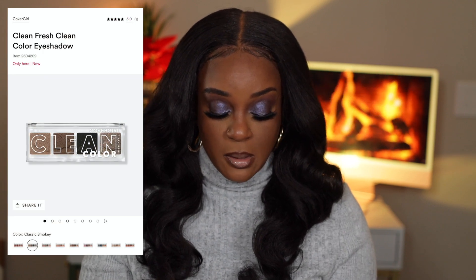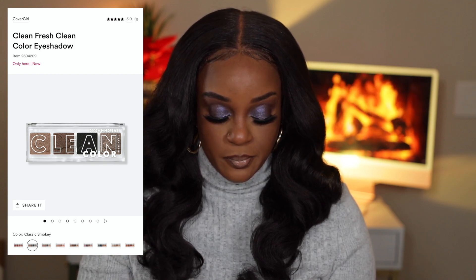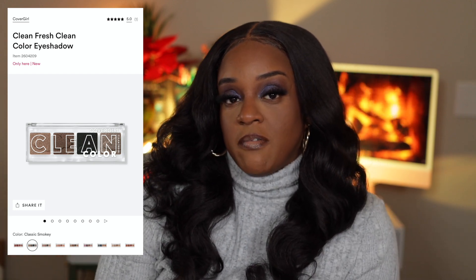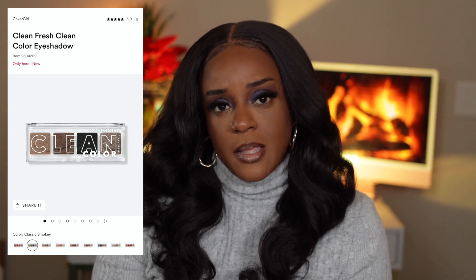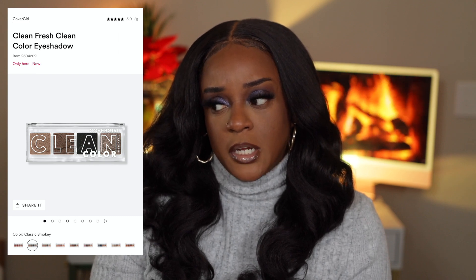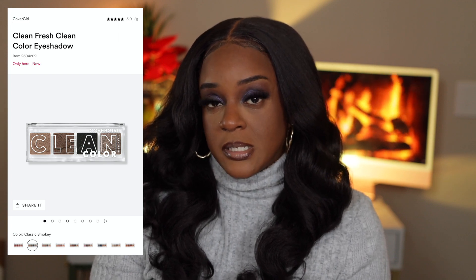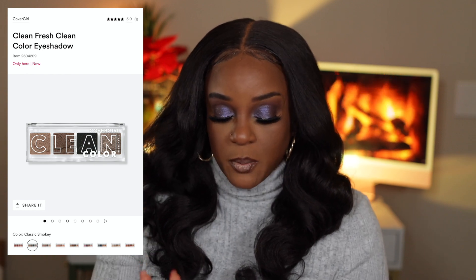For honorable mention, CoverGirl is coming out with some eyeshadow palettes — some quads, nine of them. These colors are reminding me of the elf eyeshadow palette but could be different. I have a lot of their complexion products — concealers and powders — but no eyeshadow, so I'm very interested. Right now Ulta is having buy two get one free, so that works out.